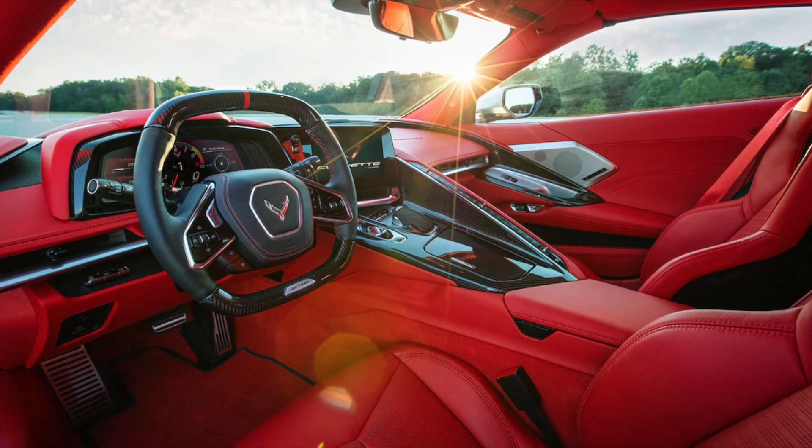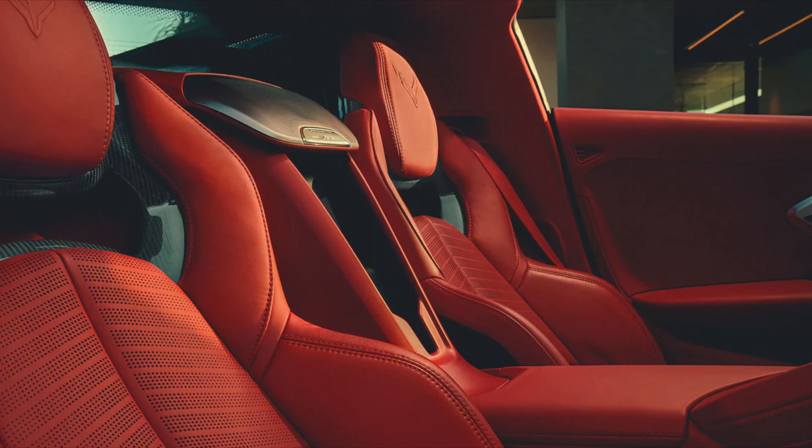The Z06 also features hand-wrapped leather interior options, including the all-new available fully trimmed interior in Adrenaline Red.